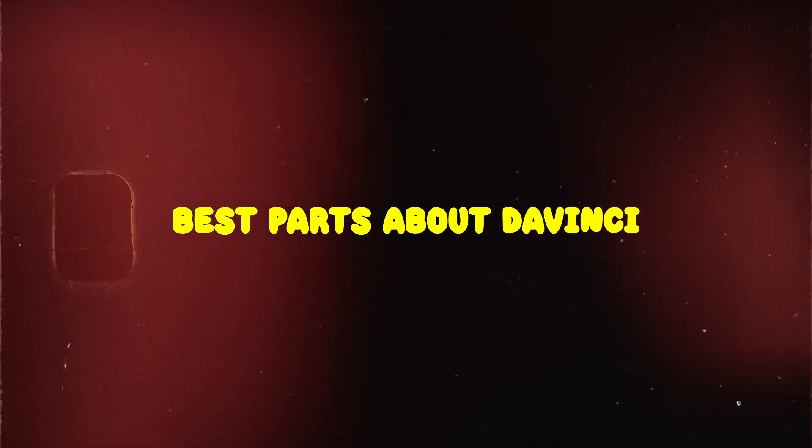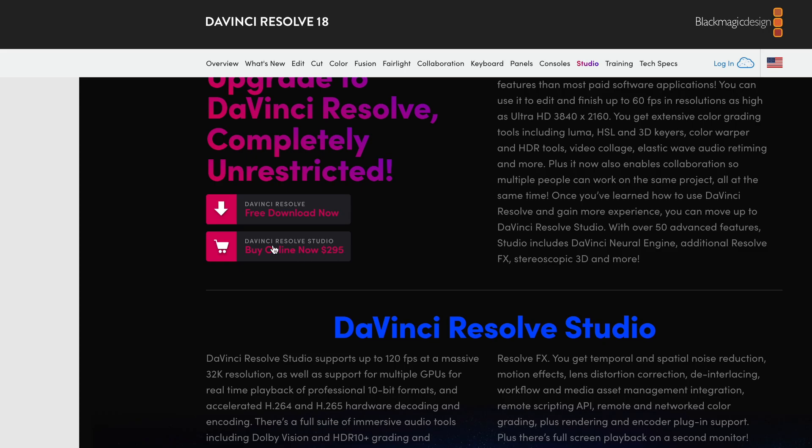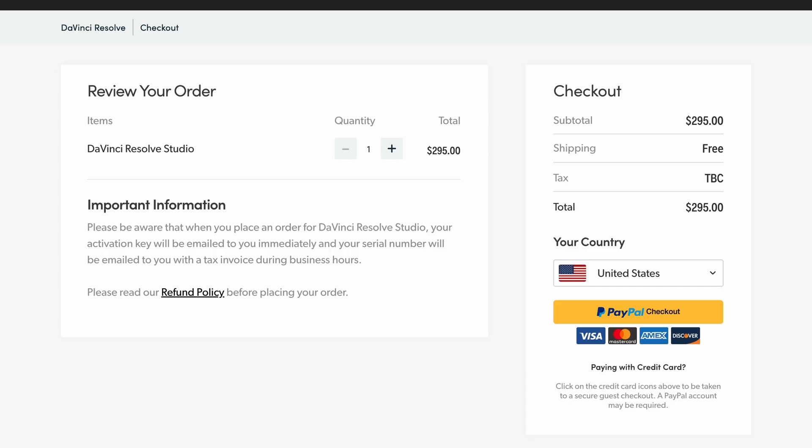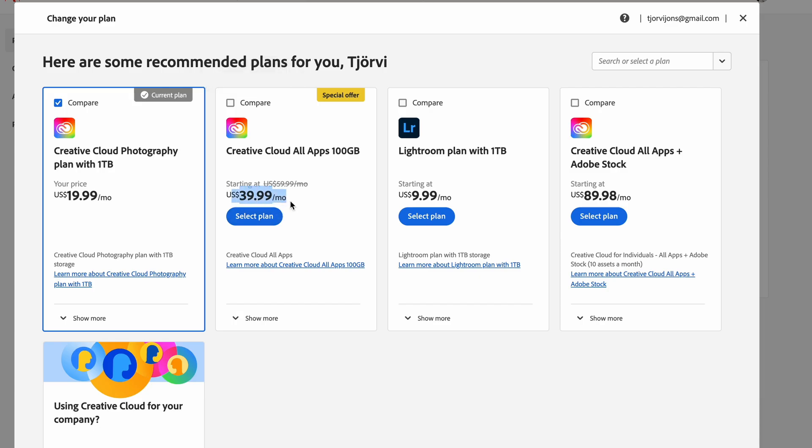Best part about DaVinci. The best part is I paid for DaVinci Studio once and I got that software forever. I've paid $50 a month for Adobe Cloud Service for over four years, which is around $2,400 in total. I finally changed my plan down to Lightroom plus Photoshop, but that's still like $20 a month. It's crazy how much you're paying for these softwares.